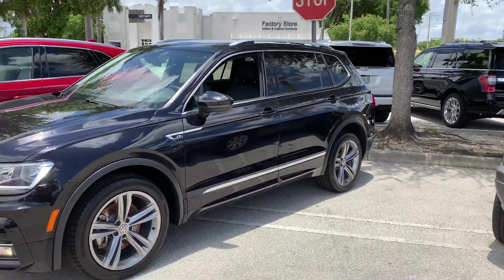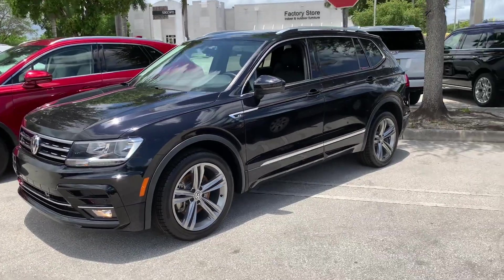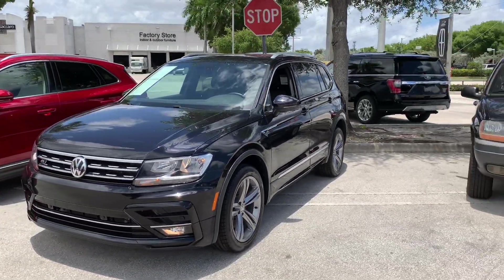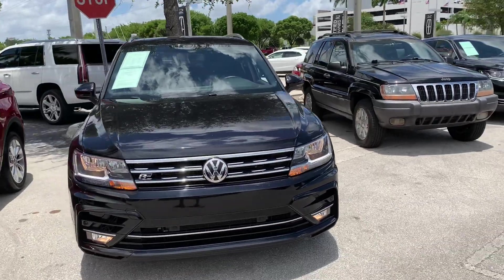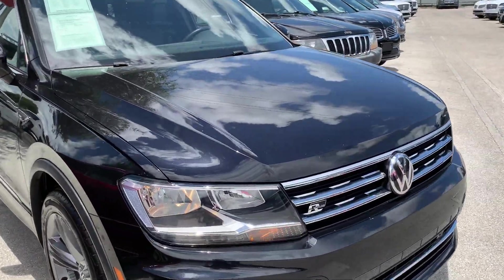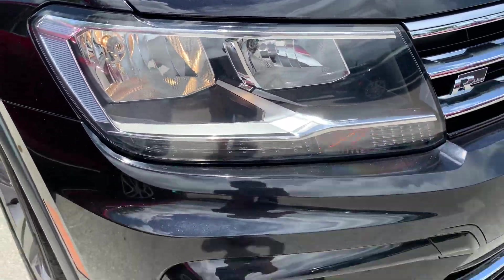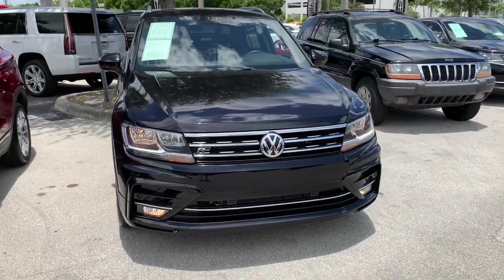Here are your wheels — they are 19-inch 5-spoke alloy wheels. This exterior color is known as Deep Black Pearl. Now under the hood you do get a 2.0L turbocharged 4-cylinder engine that produces 184 horsepower, paired with an 8-speed automatic transmission.